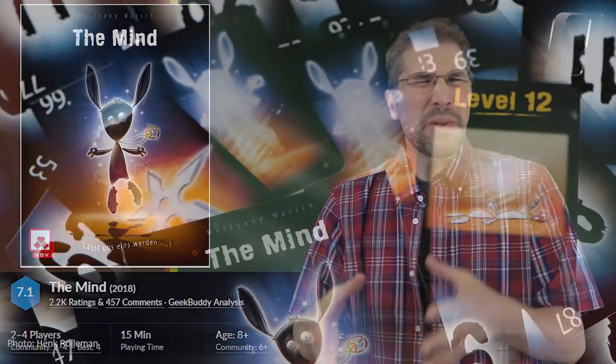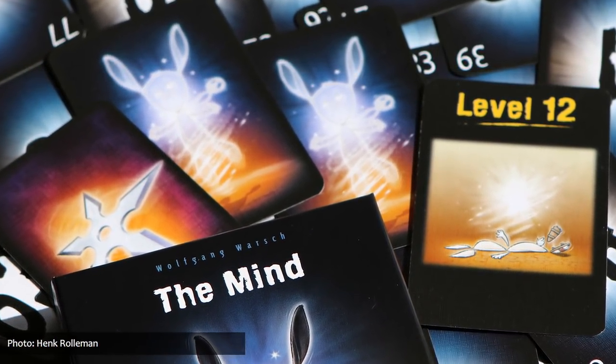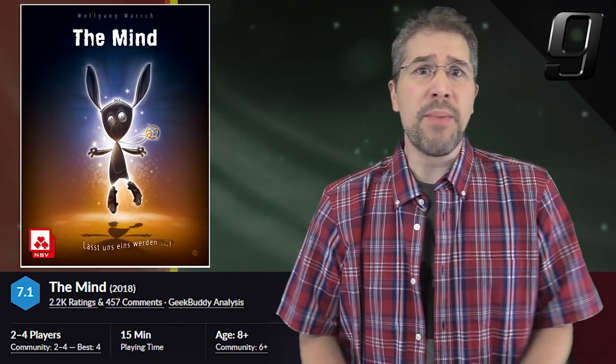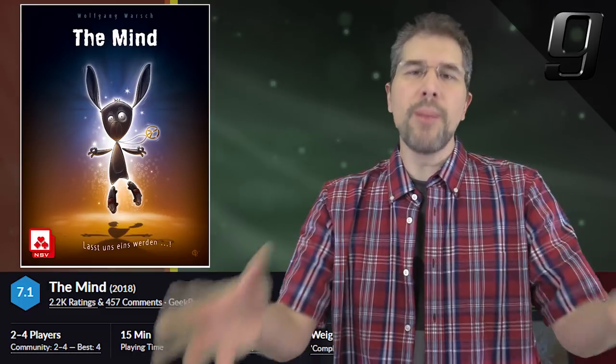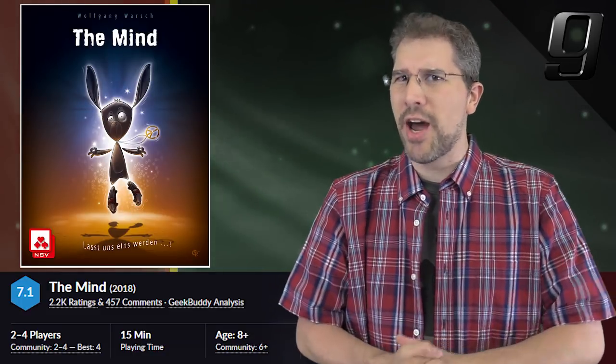For being such a simple little card game, The Mind has consistently captured the attention of everyone that I've introduced it to. Whether or not The Mind has the staying power to remain in our top 10 for months and months, it's probably no Gloomhaven, but regardless, I still recommend giving this neat little card game a try.